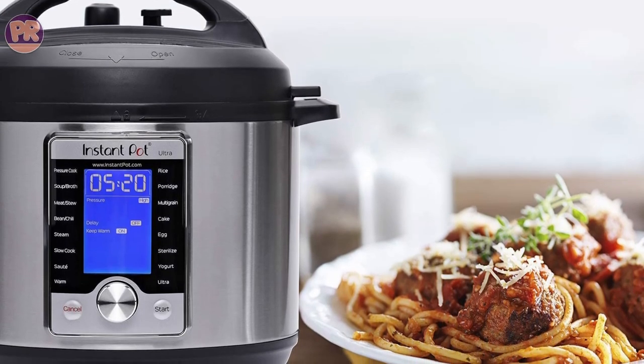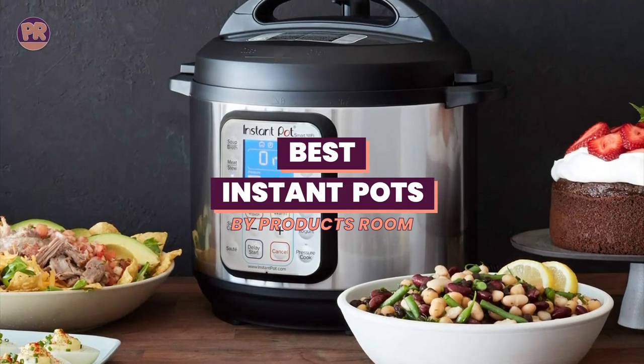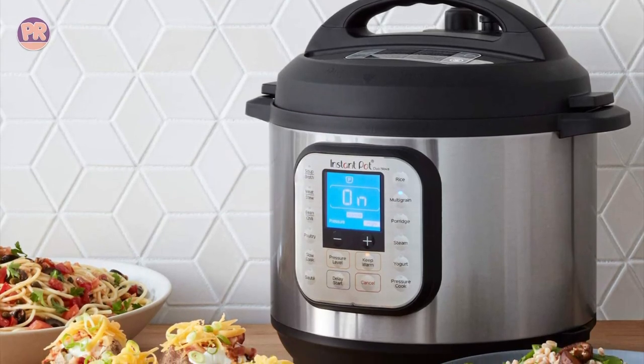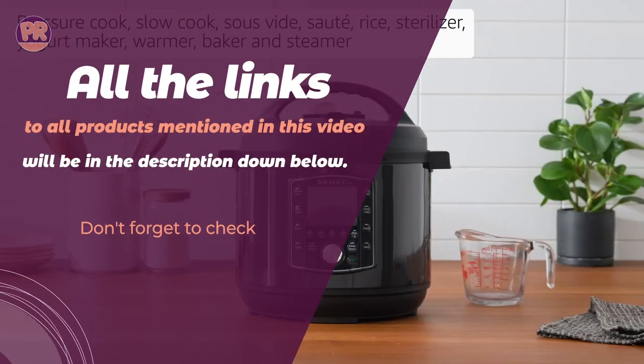What's up guys, welcome to Products Room. The Instant Pot product line has evolved from a single pressure cooker to several product families in different sizes. Whether you prefer the ease of pre-programmed functions or you prefer to set your own time and pressure for recipes, there's something for everyone.